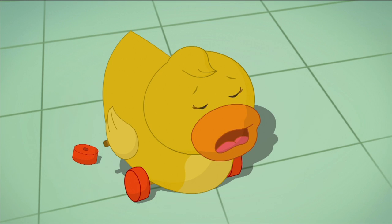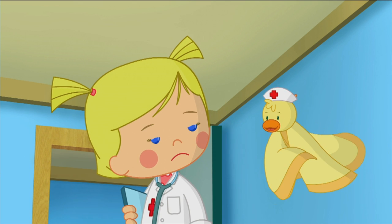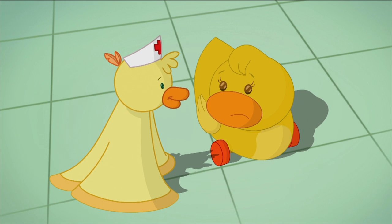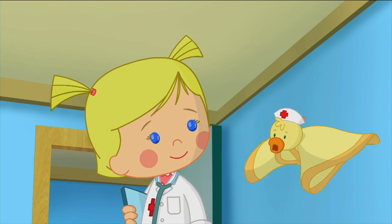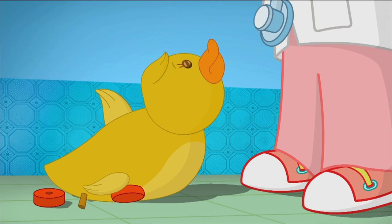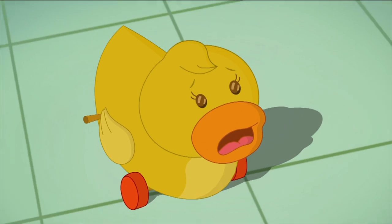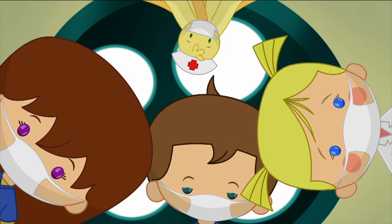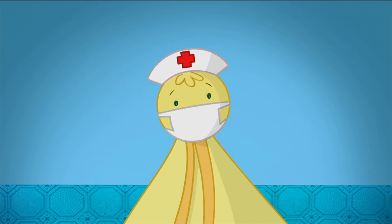Hello, young duck — are you OK? I don't understand him. Excuse me, Dr. Chloe — I speak duck. Ask him what's wrong, Nurse Lovely Carrot. He's lost one of his wheels. He's going to need an operation. Don't worry, young duck — this won't hurt. Wheel. Wheel. Hammer. Hammer. Banana. Ba-banana? I'm a little hungry.